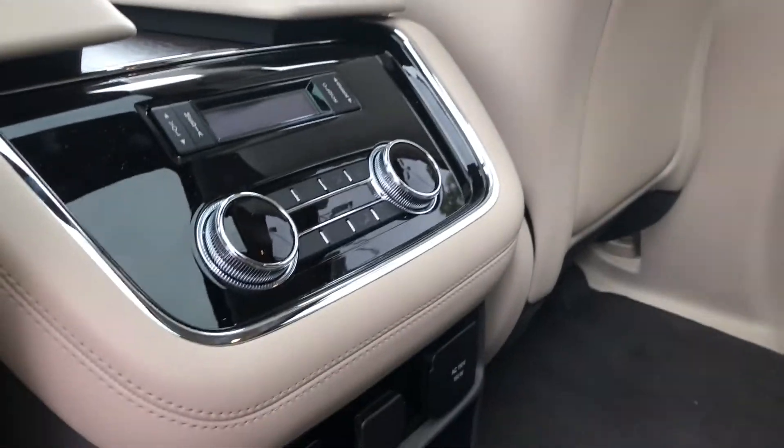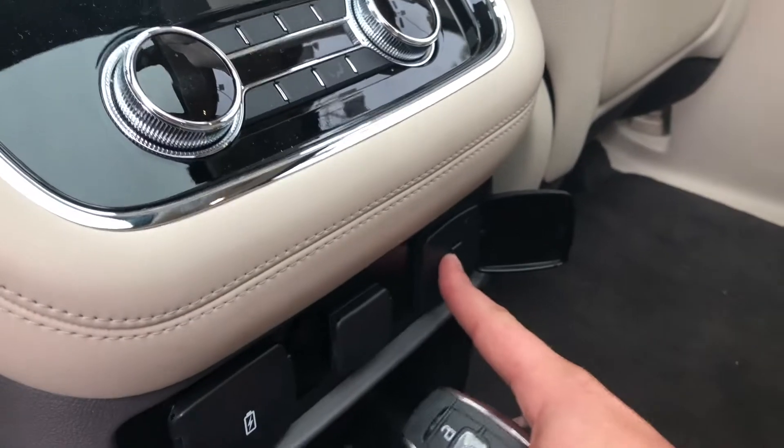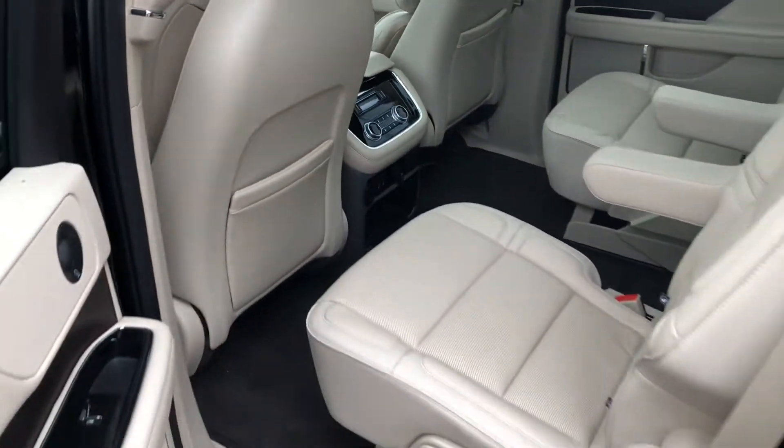Checking out the back seats, you can see there are a lot of controls — they can control all of their temperatures. They also have a 110-volt outlet, a 12-volt outlet, and two USBs for all charging devices, which is definitely sweet.